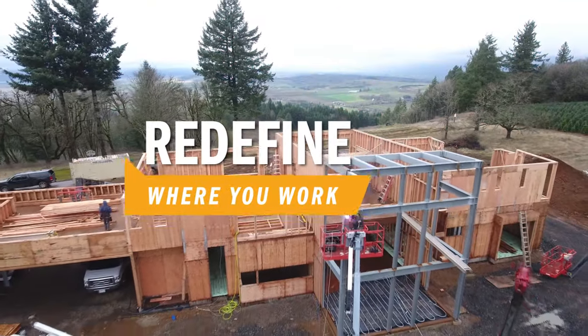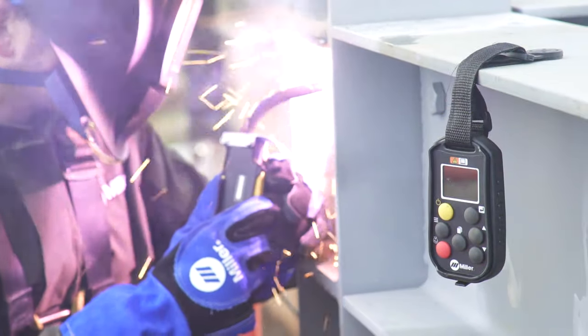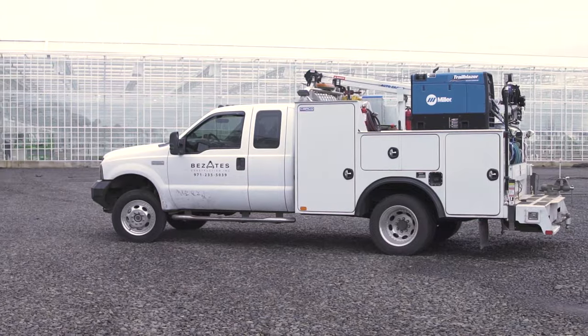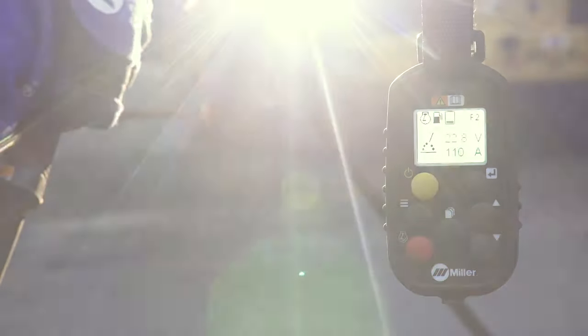Redefine where you work. Have total control where you work. Get wireless interface control with your Trailblazer 325 or BigBlue welder generator — an industry exclusive from Miller.